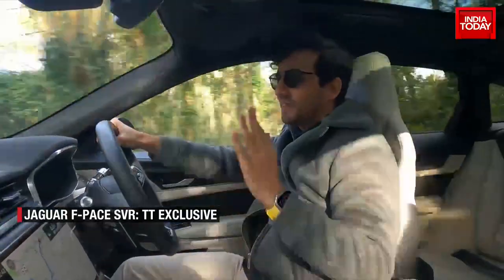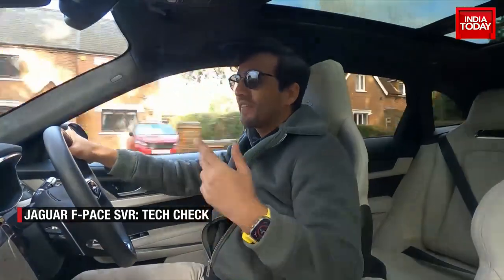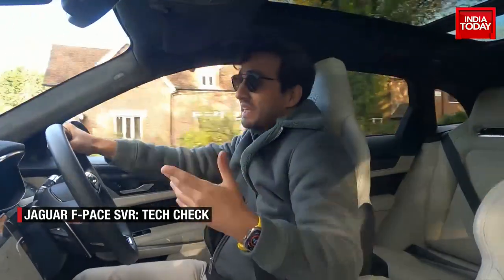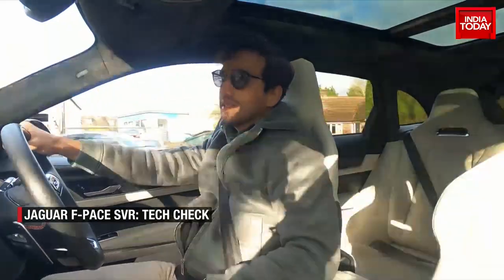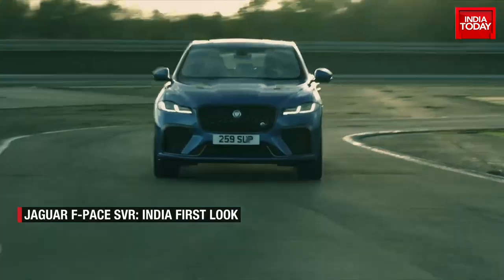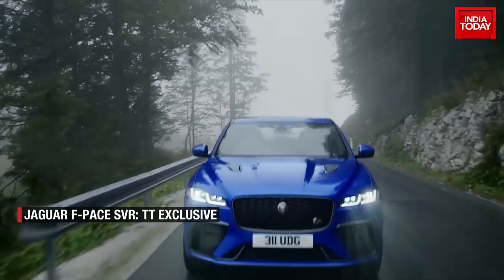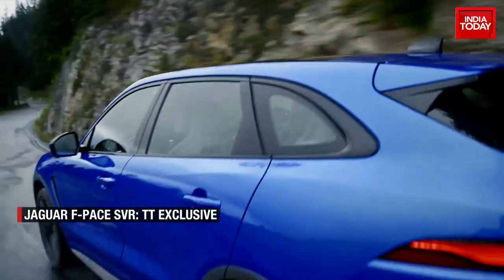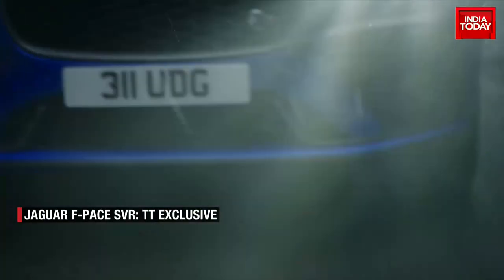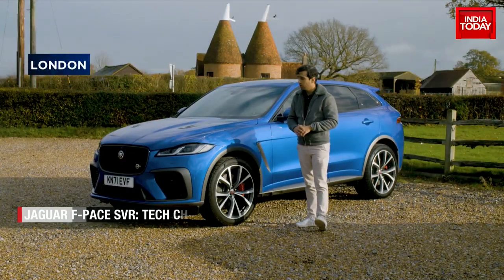Sometimes when talking about technology really enhancing the experience, you've got to take two steps back and get to the basics — and that's what the basics sound like. You're not going to get that in a Tesla, you're not going to get that even in the I-Pace; you're only going to get that in the F-Pace SVR. Well there you have it — the Jaguar F-Pace SVR, exclusively on Business Today and India Today. What a monster to drive.